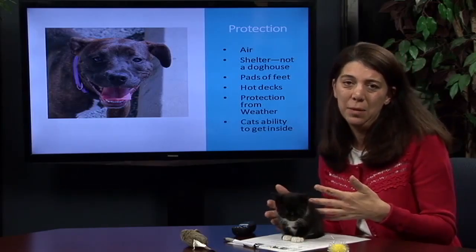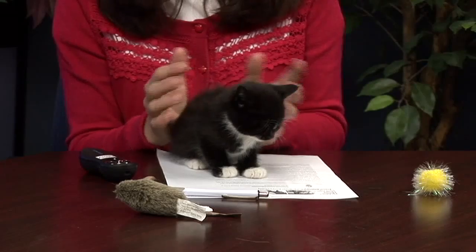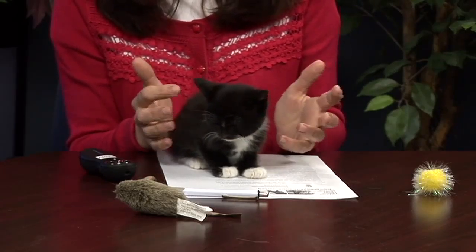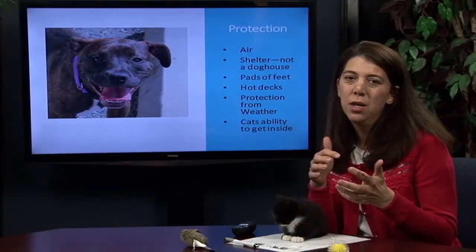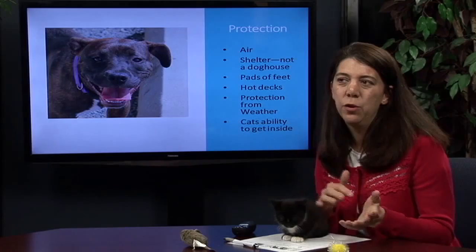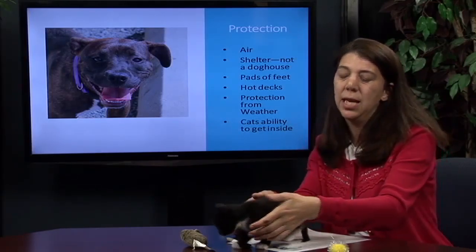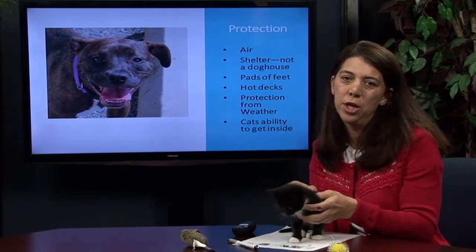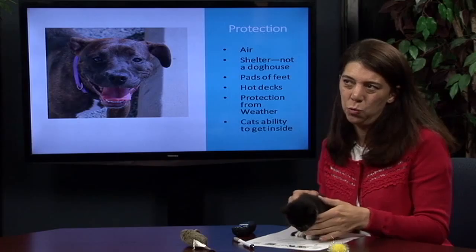Cats really need the ability to get inside when it's hot. Remember, your garage is also going to act like an oven if there's not proper ventilation, so a cat door to the garage is maybe not the best option. But if you're going to be away for a full day and your cat needs to be outside, be sure they've got areas where they can get into some shade and have access to water and food.